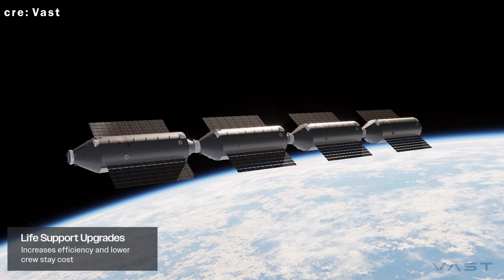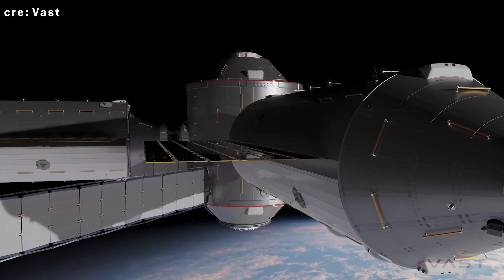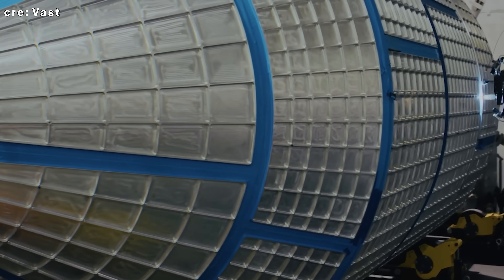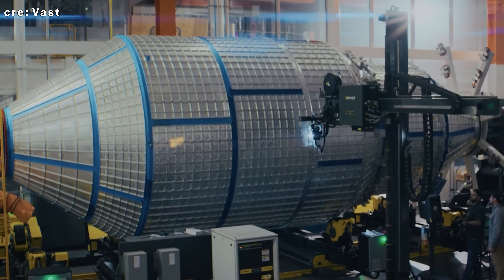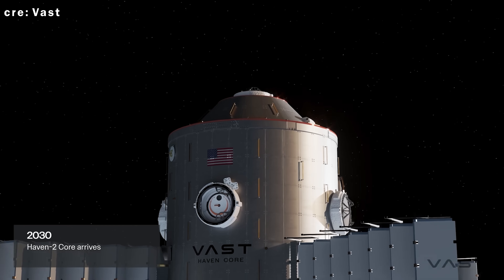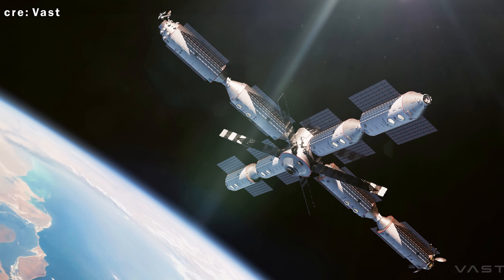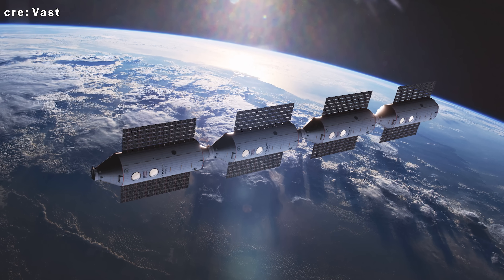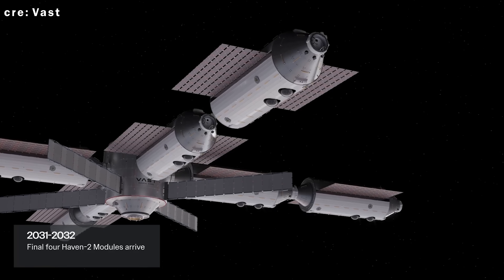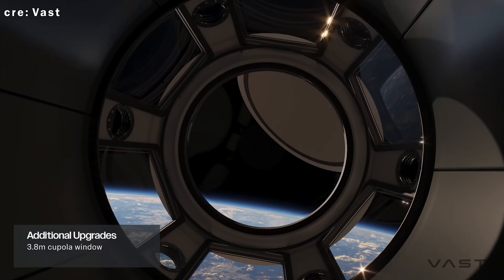With each new Haven Two module, Vast will also roll out more advanced life support technologies. These modules will offer expanded payload capacity while sticking to the same core design and hardware lineage. At the heart of Haven Two is the Haven Two Lab, a state-of-the-art research facility built to support a wide range of microgravity experiments and in-space manufacturing. Compared to Haven One, this lab brings significantly more volume and power, allowing for larger payloads, more complex lab setups, and greater operational flexibility. It also ensures stable power and thermal control for demanding research and commercial projects, and meets all of NASA's basic laboratory capabilities requirements under the CLD program.